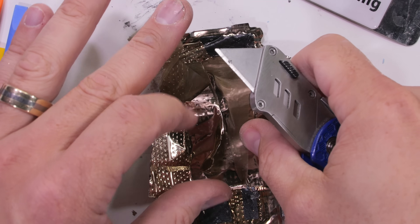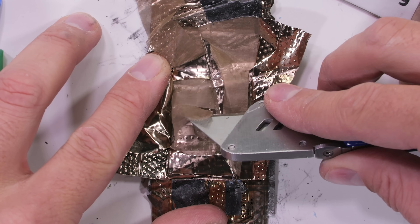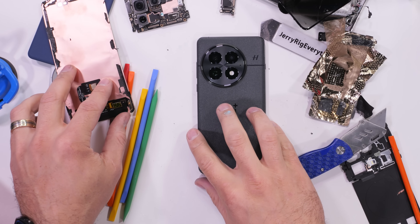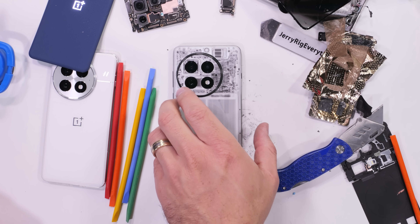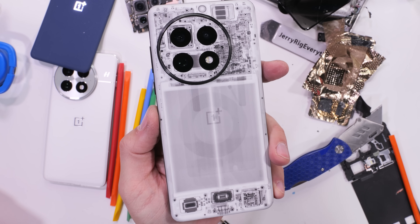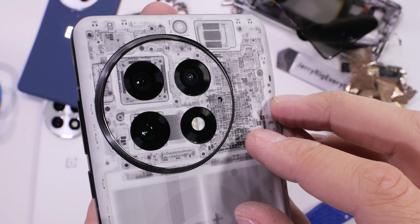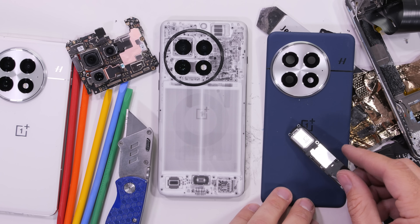I'd like to thank OnePlus for letting me borrow their phone for a second — maybe next time we should just send it non-destructively through an x-ray machine. Oh wait, I already did. My x-ray skin collab with dbrand shows us every real-life circuit, battery cell, and speaker. And even though OnePlus has prioritized durability this time around, protection is always going to be a good idea. I'll leave a link in the description for the new OnePlus 13 as well as my x-ray skin, so you can see the insides on the outside without ever taking it apart. Thanks a ton for watching.